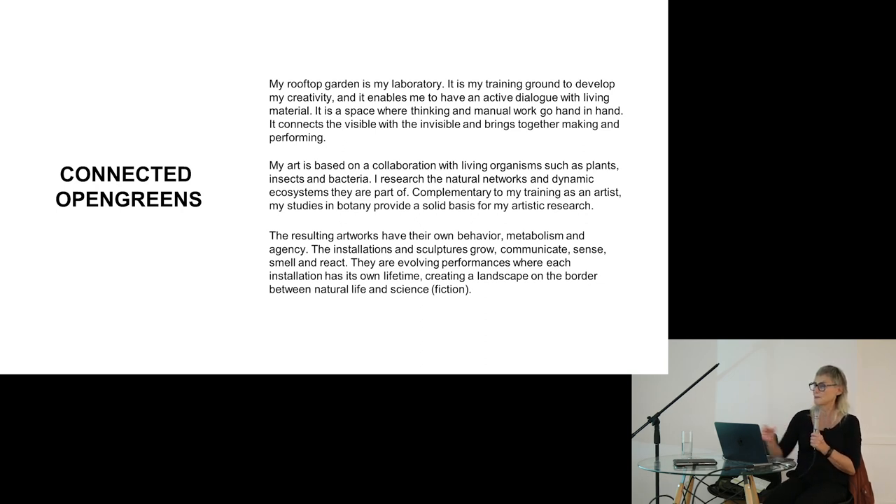My rooftop garden is my laboratory and it is my training ground to create and develop my creativity. It enables me to have an active dialogue with living material that I grow in the garden. It is a space where thinking and manual work go hand in hand, and it connects the visible with the invisible and brings together making and performing.